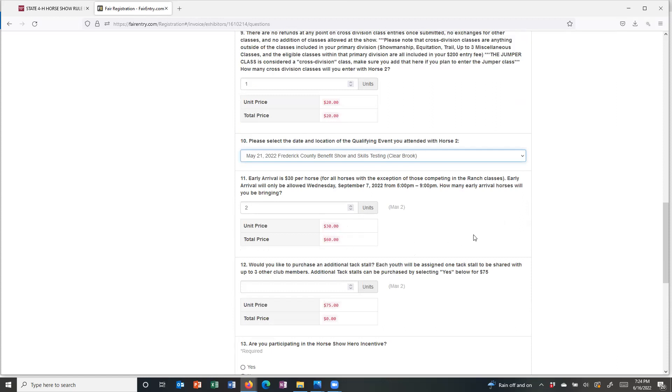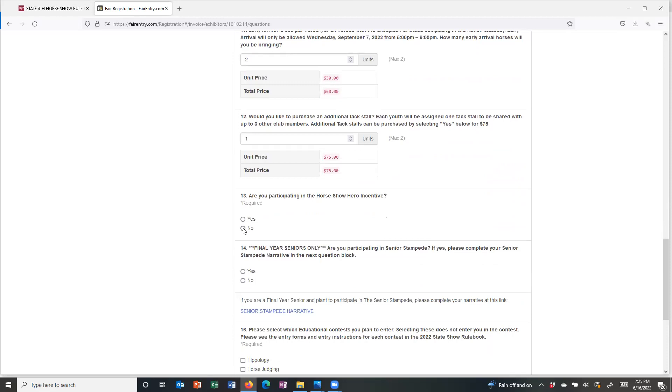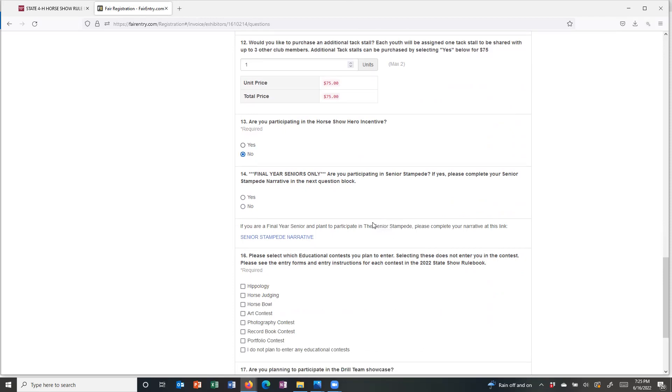For early arrival, I'm going to go ahead and take both horses early — that's $30 apiece, so $60 total. I'm going to get an additional tack stall. Remember, you get one automatically with your registration that you'll share with up to three other club members, but since I've got two horses and a large family, I'll go ahead and get one for myself. I'm not participating in the horse show hero incentive. If I am a final year senior, we're going to ask that you click the link and upload that senior stampede narrative.